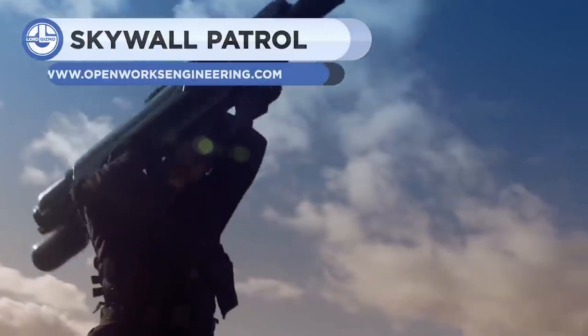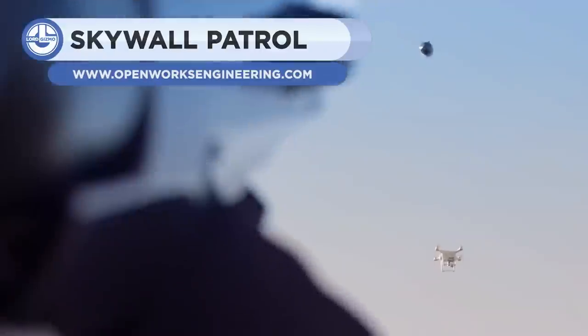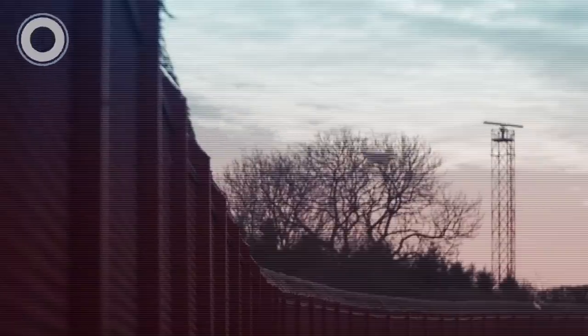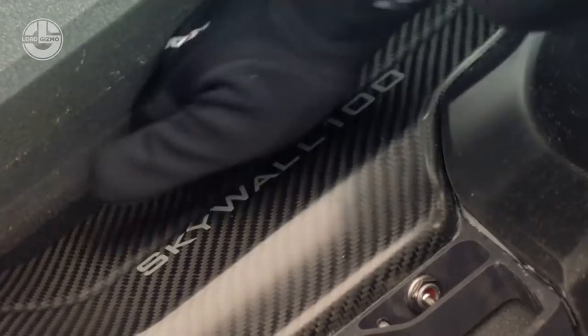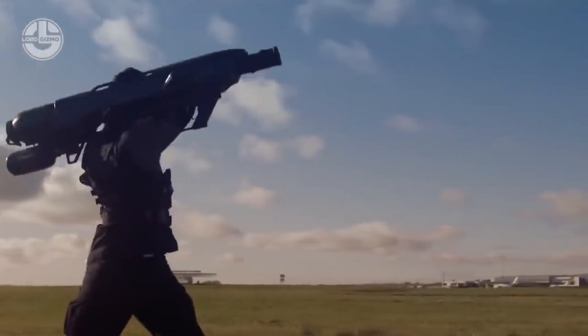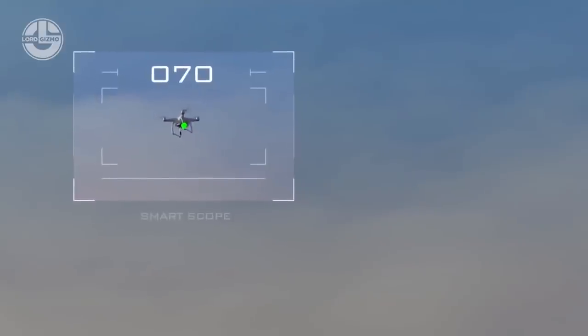The Sky Wall is quite similar to an RPG weapon, but instead of destroying the target, it uses a net to capture the spy drone. Compressed air is used to launch the projectile up to the drone. After locking onto the target, its smart scope measures and compensates the drone speed automatically. It can also be integrated with a wider security system to offer a highly capable counter-drone package.